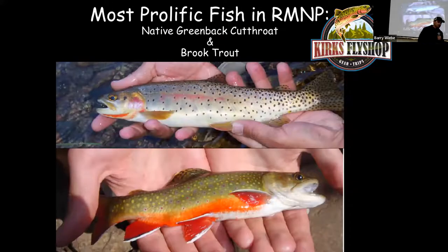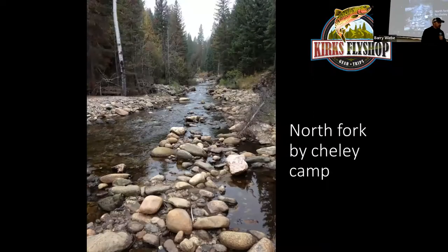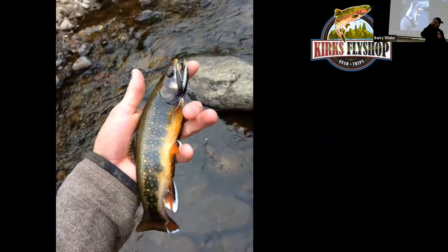Most prolific fish in the park are cutthroats and brook trout. We're going to start in the northeast corner of the park. To get to the north part of the Big Thompson, go from Estes Park right down Dry Gulch Road until you come to Dunn-Raven Road. Turn left on Dunn-Raven Road, follow it all the way to the end. Hike about a mile and you'll go past the chili camp — that's the north part of the Big Thompson, just outside of the park.